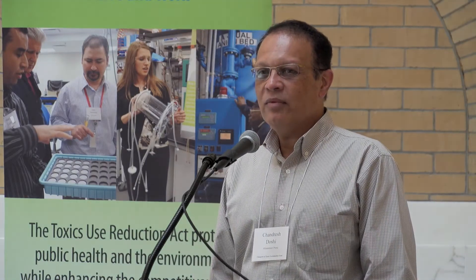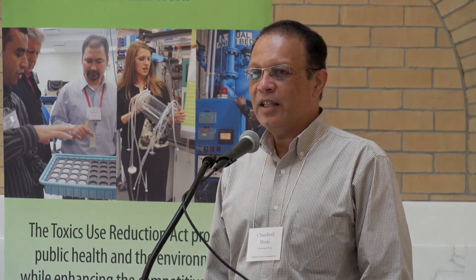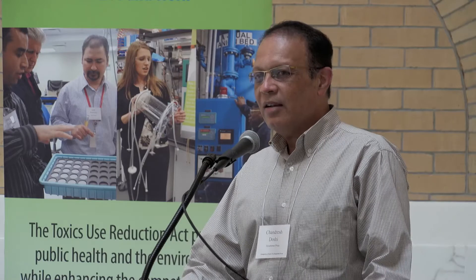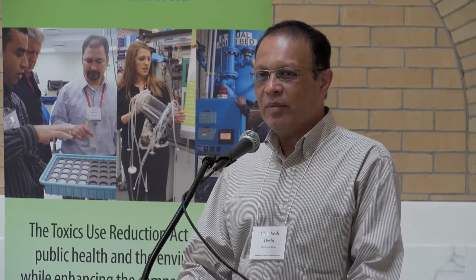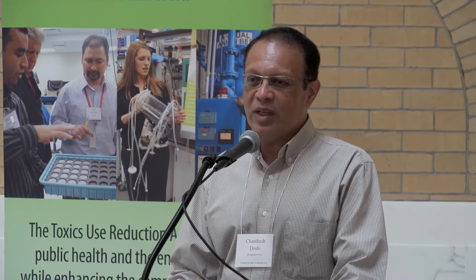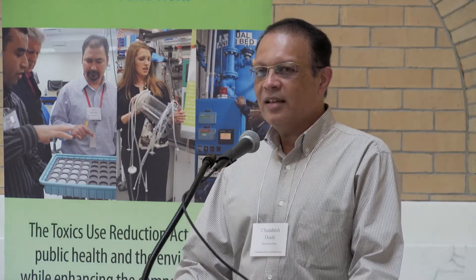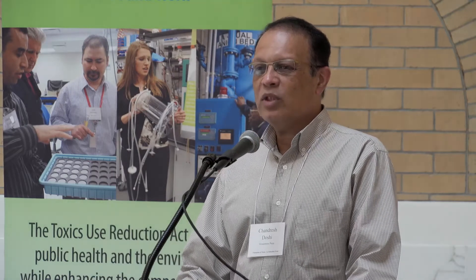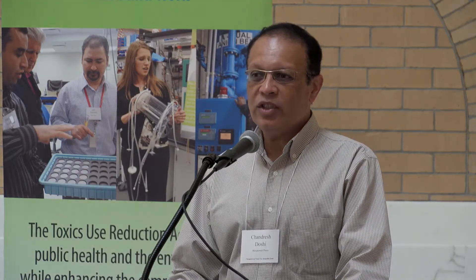At that time, we decided that we should try to get rid of anything that's using these chemicals, but it was not easy. So starting with the first day, we decided to buy a used press, so when it comes time to get rid of it, we would not worry about the investment. We tried in the first five years to get rid of most of the chemicals by converting most of our printing to digital printing.